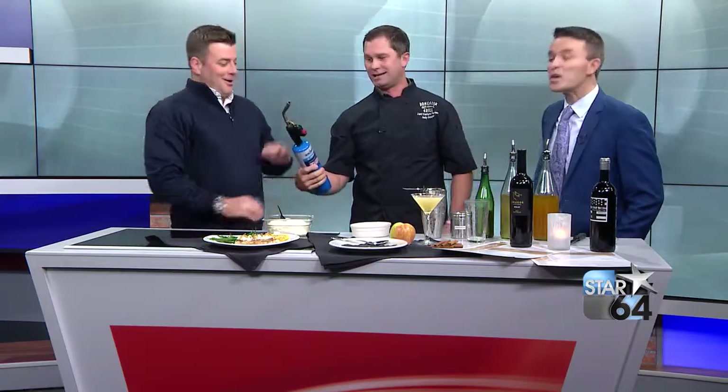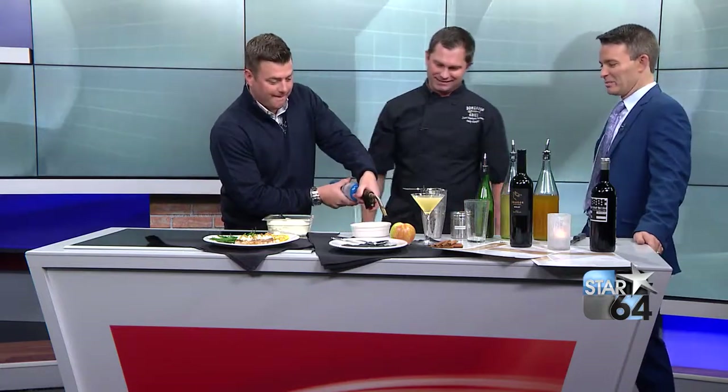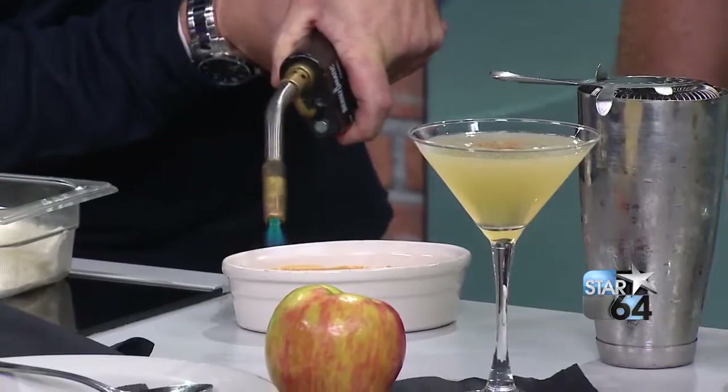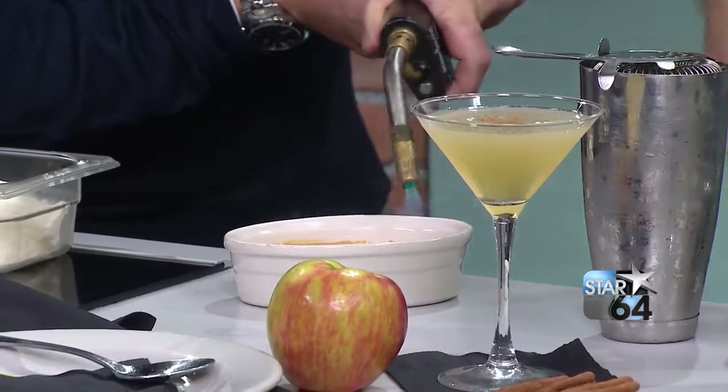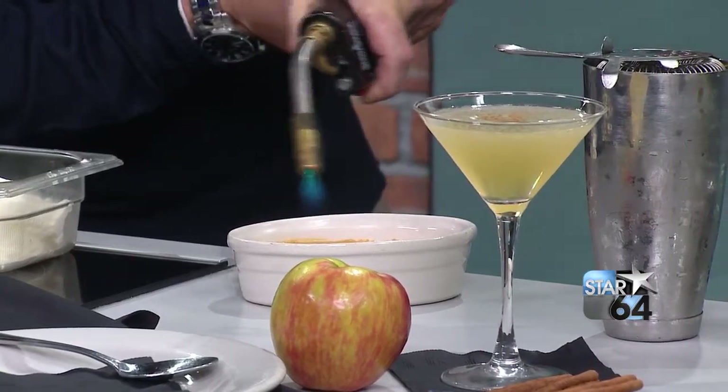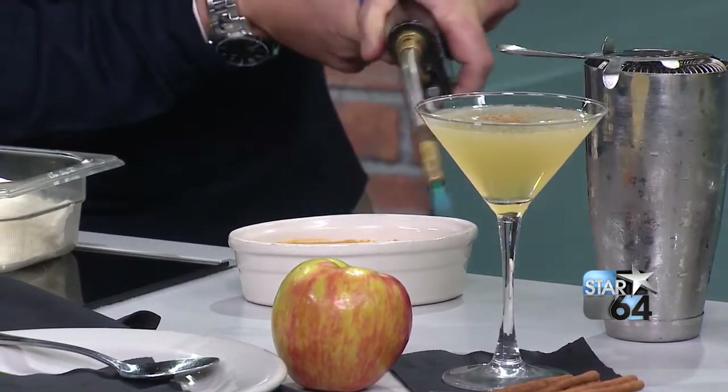Pumpkin crème brûlée — we've got a little sugar in the raw on top. We need to torch it off to put a little caramelization right on top. Hit it hard — back and forth. You want to make sure you have a fire evacuation plan with your family, just in case. That is perfect — just caramelizes beautifully.